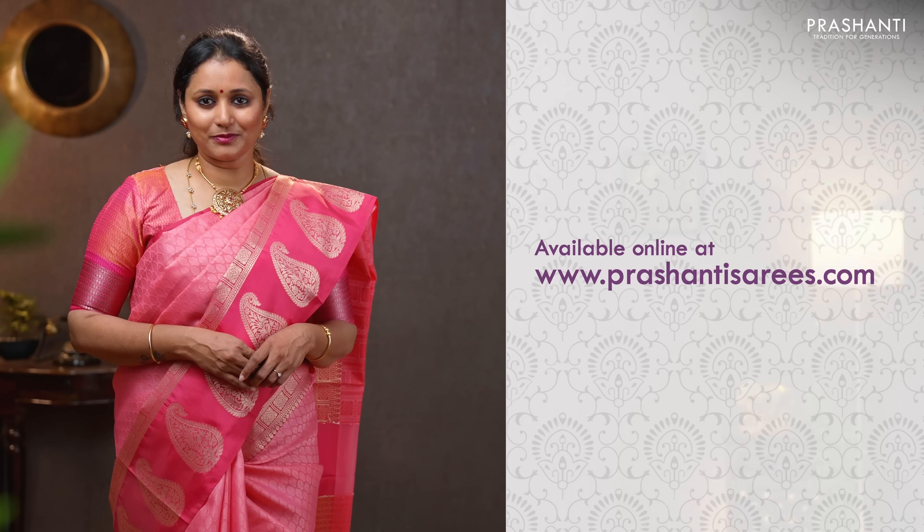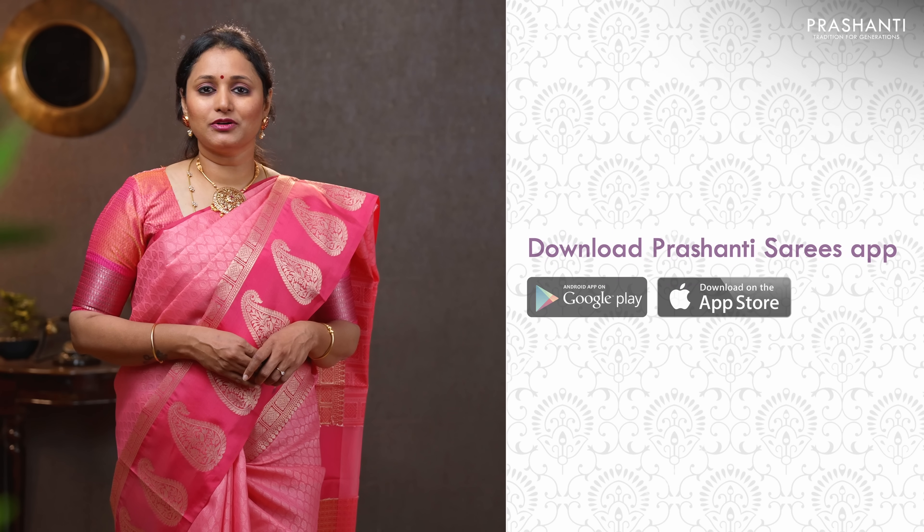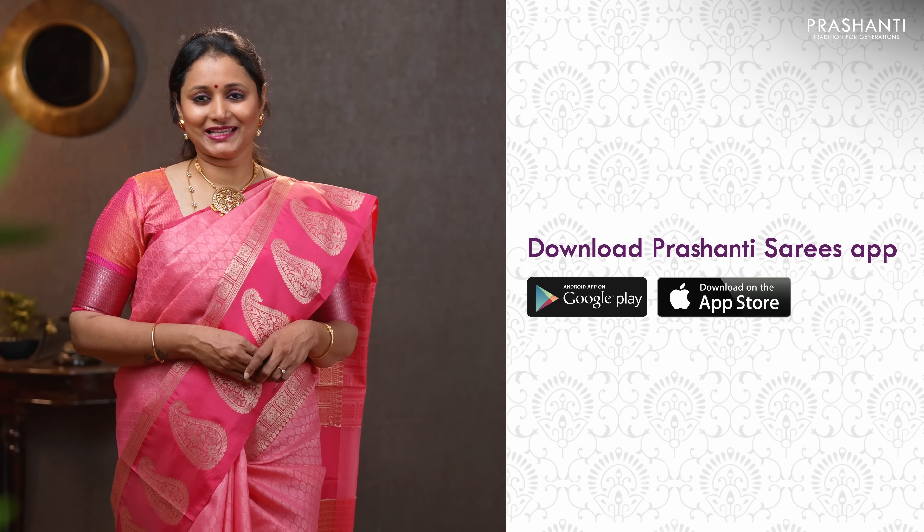All these sarees are available on our website. To take a look at the entire collection, please log on to www.prasanthisarees.com. You can also download our app, available on both iOS and Android. Have an enriching shopping experience at Prasanthi.